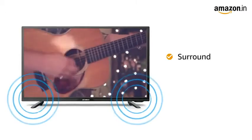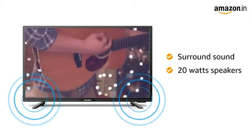Enjoy a theater-like experience with the surround sound 20W speakers that offer loud and clear sound with a deep bass.